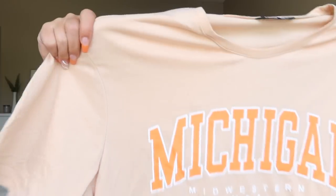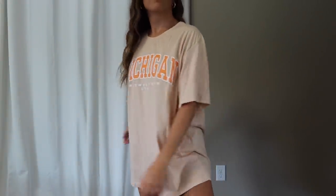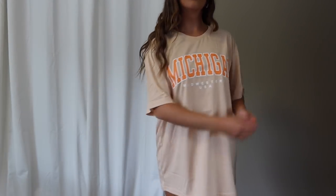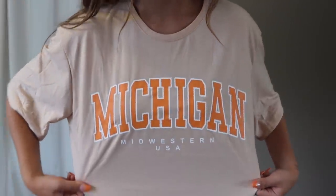Next tee I've been eyeing on Shein for way too long — finally picked it up. It's a super light tan color that says 'Michigan' in orange. I love how these colors complement each other — the orange looks gorgeous on this light sandy nude color. I definitely don't live in Michigan and I've never been there, but it was just too cute not to pick up. Extra small, oversized fit, looks great, and the material is a good thickness and really soft.